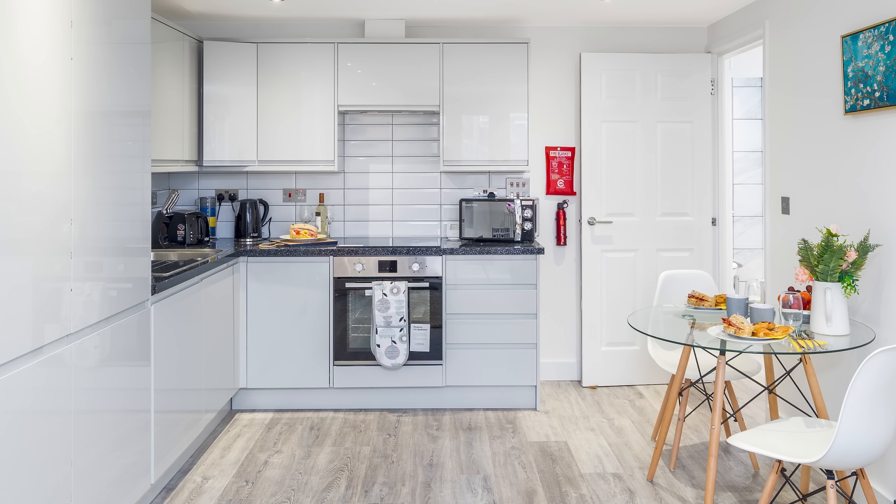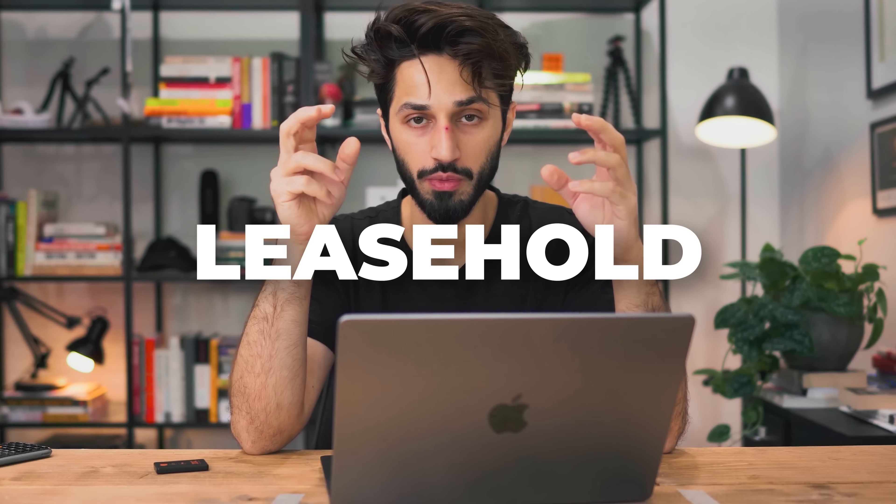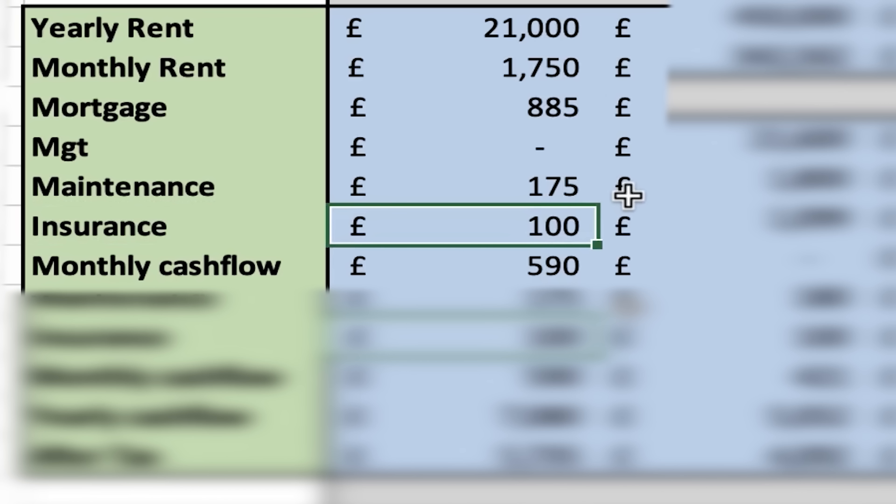Next is management costs — I self-manage all my properties, so I have no management cost, but a letting agent is an option. Then maintenance costs: 10% is generally sufficient. Because this is a flat, I own the leasehold and pay a service charge of £100 per month instead of building insurance. So the monthly cash flow comes to £590, and the yearly cash flow is £7,080.